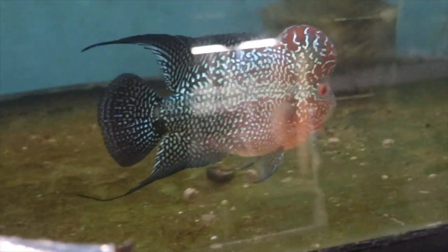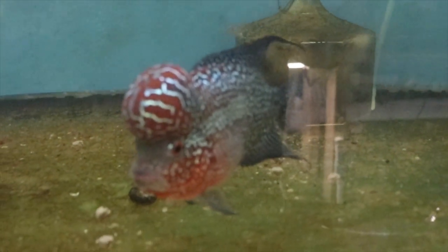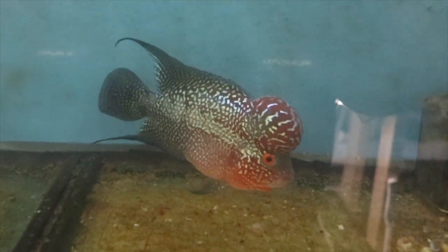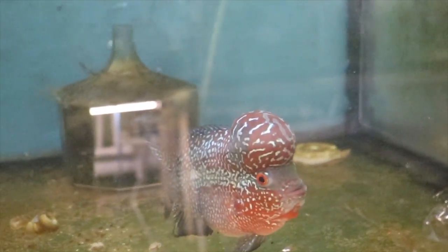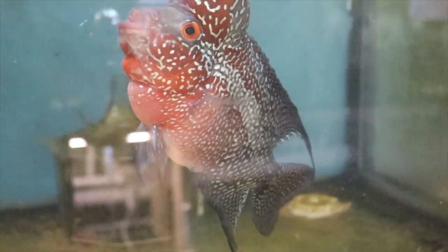I did paint the back of the tank blue at the recommendation of some other flowerhorn keepers — I had the blue in stock so it cost me nothing. I do not have a heater in this tank, however I do have one for the tank, I just haven't put it in yet. I kind of wanted to see how Chewy would grow, color up, and how big his kok got just using Excalibur food and no heater.